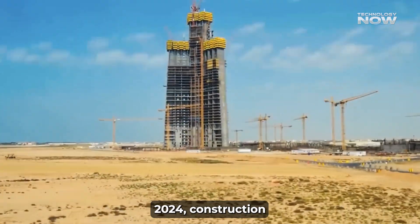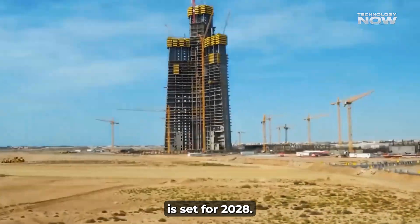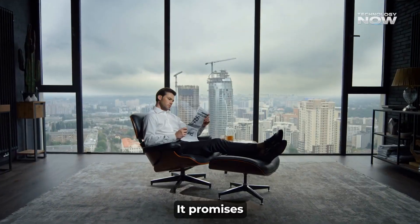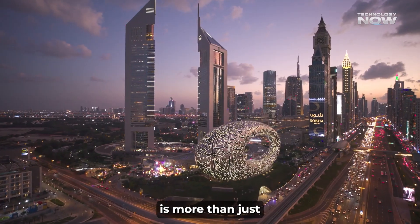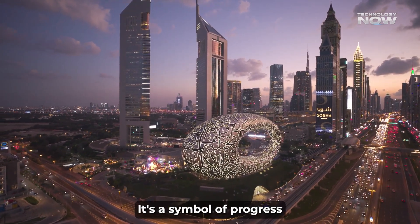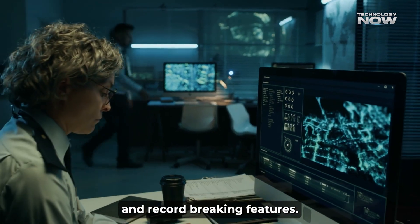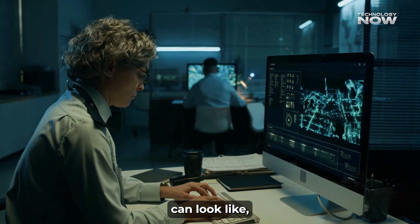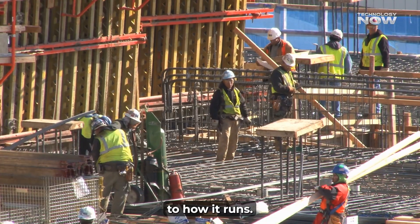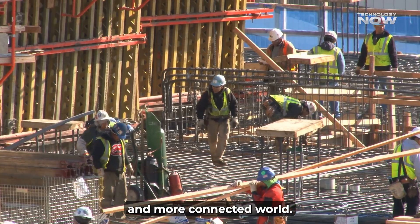Rebranded in 2024, construction resumed in 2025, and completion is set for 2028. It promises luxury, efficiency, and global impact. Burj Azizi is more than just a tall building — it's a symbol of progress. With smart systems, sustainable choices, and record-breaking features, it's showing what the future of construction can look like. From how it's built to how it runs, everything about it points to a smarter, greener, and more connected world.